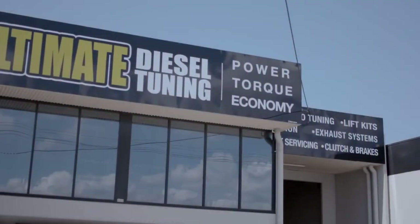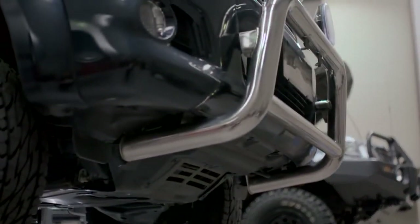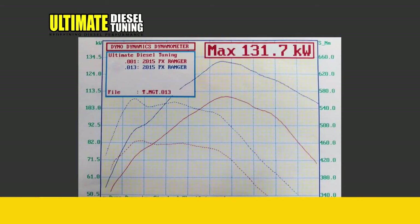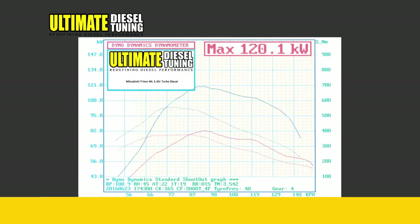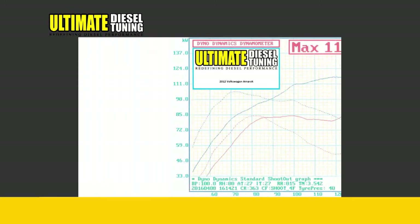A one-stop shop to improve the performance of your turbo diesel. Ultimate Diesel Tuning can tune a huge range of makes and models, including Toyota Hilux, Prado and Land Cruiser, Ford Ranger, Holden Rodeo and Colorado, Mazda BT-50, Mitsubishi Triton and Pajero, Nissan Navara and Patrol, Volkswagen Amarok, and many more.